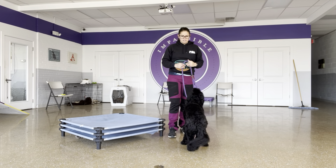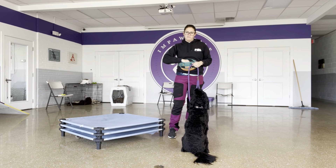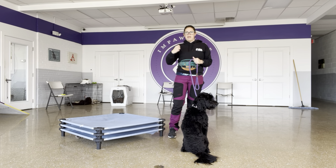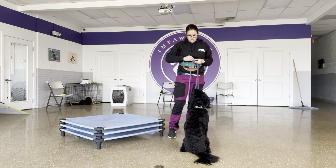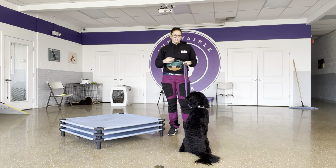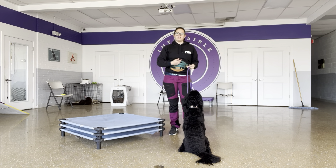If I'm asking her to go into a behavior and I want her to stay in that behavior, I'm going to say the marker 'good' and I'm going to pay her in behavior. Right now I'm paying for every time I say 'good' just to create that association. Eventually I won't need to pay for every single thing. But the 'good' marker is going to imply duration — I'm going to pay her in behavior to show her there's value in staying in behavior.